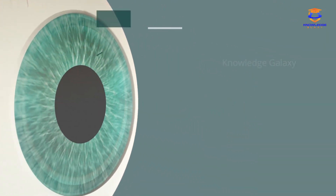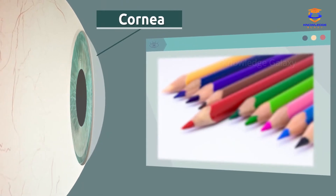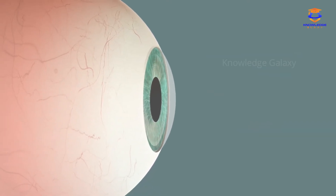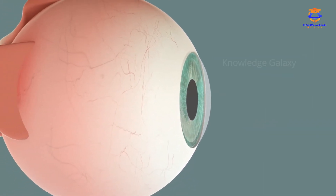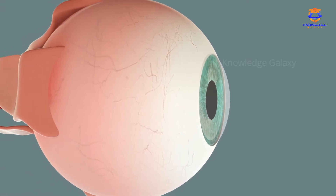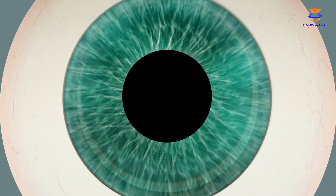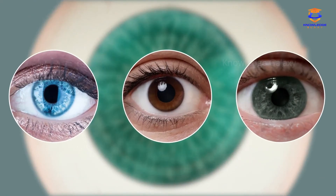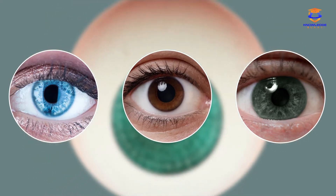The cornea is a transparent layer that helps our eye to focus on objects. It is a very important part of the eye, but it's hardly visible because the cornea is a semi-transparent tissue. The iris controls the amount of light that enters the pupil, and it is also the part of the eye that has color. That's why we say that some people have blue eyes, while others have brown or green eyes.